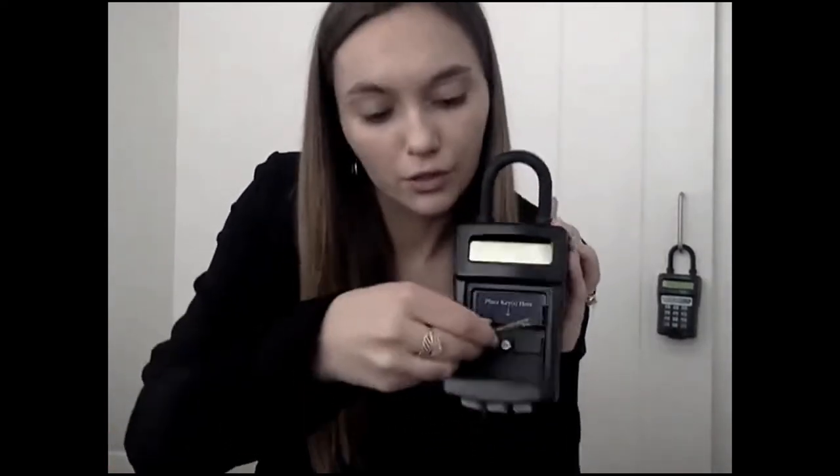Here at CodeBox we currently sell two different sized boxes: the CodeBox Junior and the CodeBox Original or Senior. Functionally they're exactly the same — the only difference is the size of the key compartment. This is the CodeBox Junior and as you can see it has a pretty small key slot. It's able to fit two to three single keys lying flat.